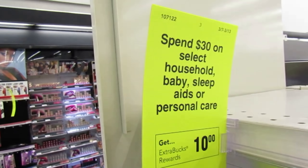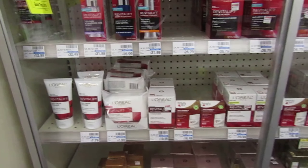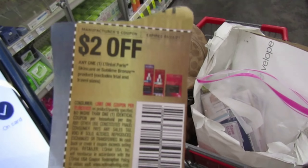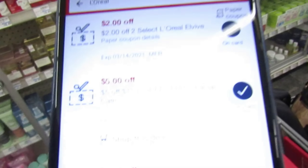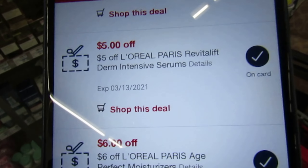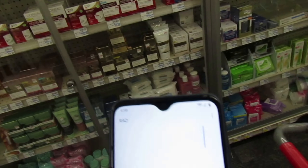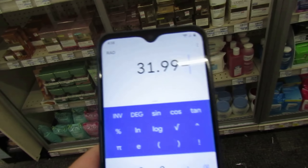I've gotten this deal a couple times already and it is a really, really good deal. It's on the L'Oreal Paris Facial Care. When you spend $30 on select household, baby, sleep aid, or personal care — L'Oreal is included — you're going to get $10 back. I'm going to pick up one of these Revitalift Derm Intensives one-ounce vitamin C cream, priced at $31.99. I have a $2 manufacturer coupon, and I'm hitting $30 with this product, so I'll get an additional $3 back in beauty bucks.